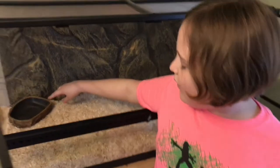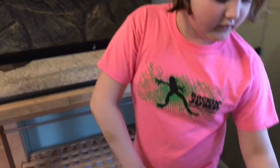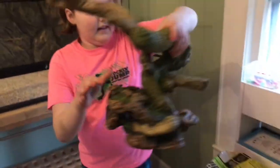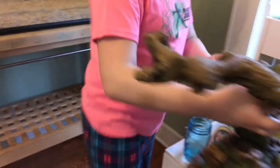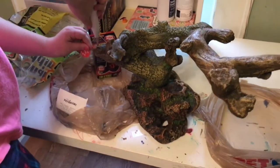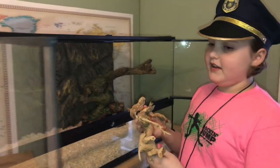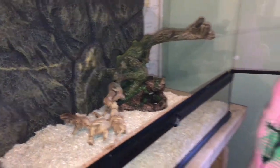Now we have her water bowl and it's big enough for her to get in when she sheds and big enough for long-lasting water. Let's put some water in it. I'm gonna put her big stick in — it's got little places for her to get under and she can climb up. I also have this stick from her old cage; since it's rough, it's better for her to shed on. This is her favorite thing.